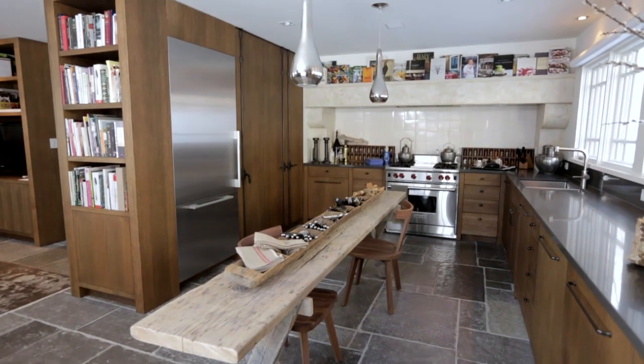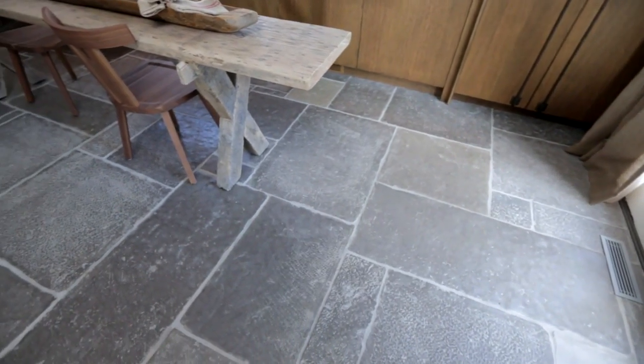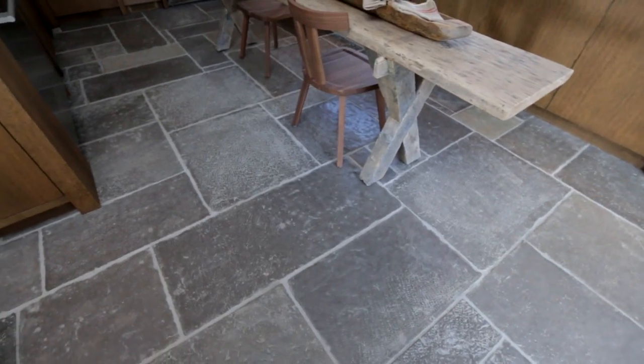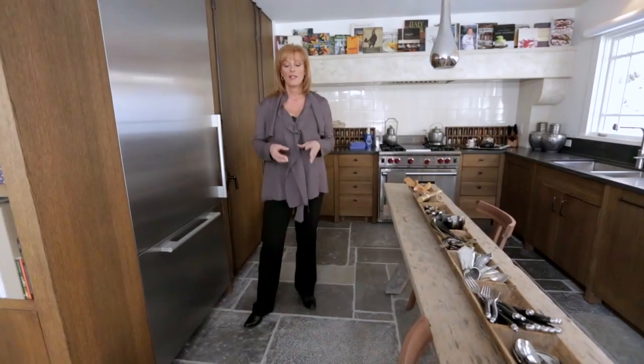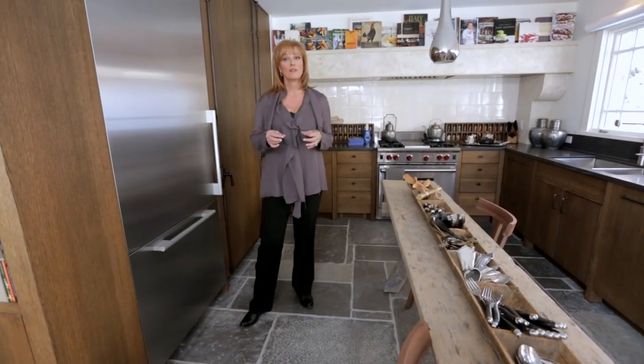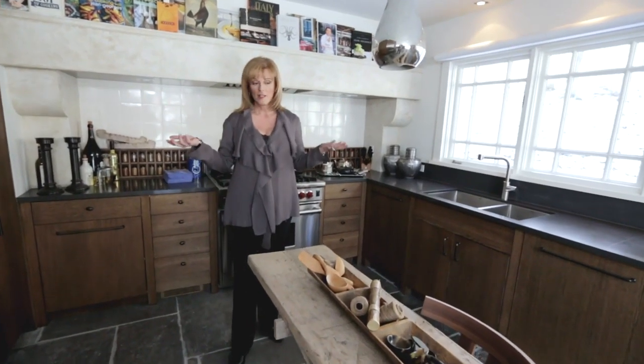Let's start with the floor, because I think the floor is one of the best features in this kitchen — in fact this whole house. It's based on a 17th century flagstone floor. This is a composite imported from Europe, a mixture of concrete and marble dust. It's only a quarter of an inch thick, so it can be laid on top of an existing floor and it can be heated. The color scheme is this gorgeous mottled gray and taupe and tan.